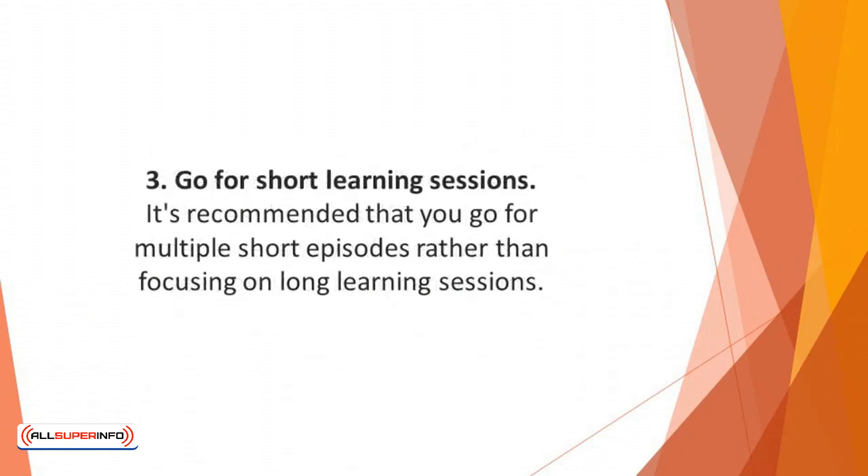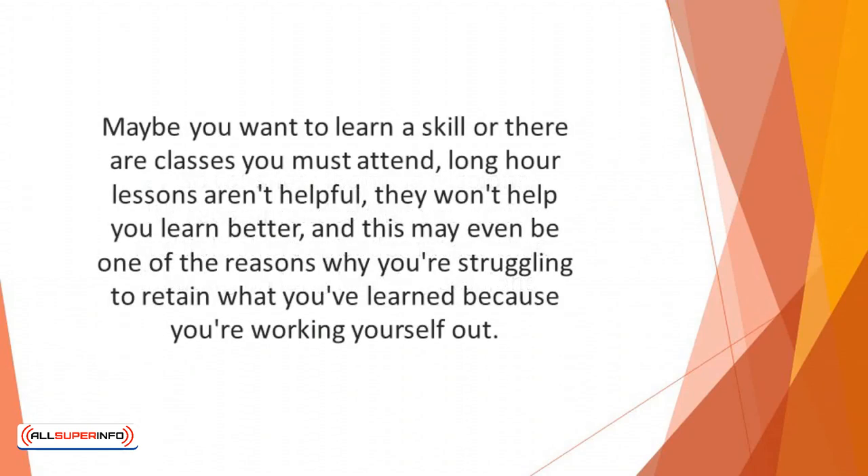Number three: go for short learning sessions. It's recommended that you go for multiple short episodes rather than focusing on long learning sessions, as you'll end up wasting both time and energy. We humans cannot focus on anything for too long. Long hour lessons aren't helpful and may even be one of the reasons you're struggling to retain what you've learned. To help your brain retain information more efficiently, break down the learning criteria into smaller parts.